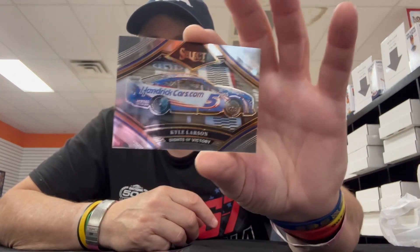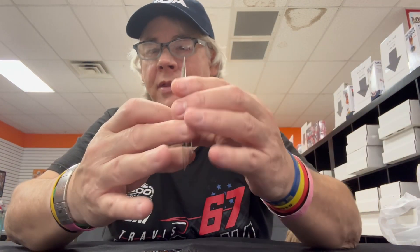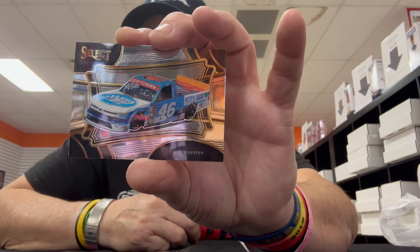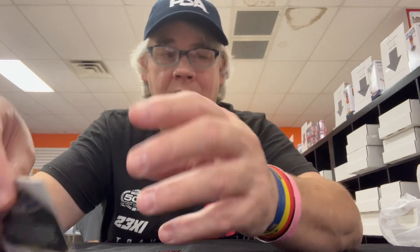My iPhone kind of had an issue, so I'm continuing this video on another phone. But the last card you guys saw was this Kyle Larson card, or car. And I was literally down to the very last card — the last card was Thad Moffitt, Richard Petty's grandson in his number 46 truck. So it was a great pack, needless to say, or great packs.